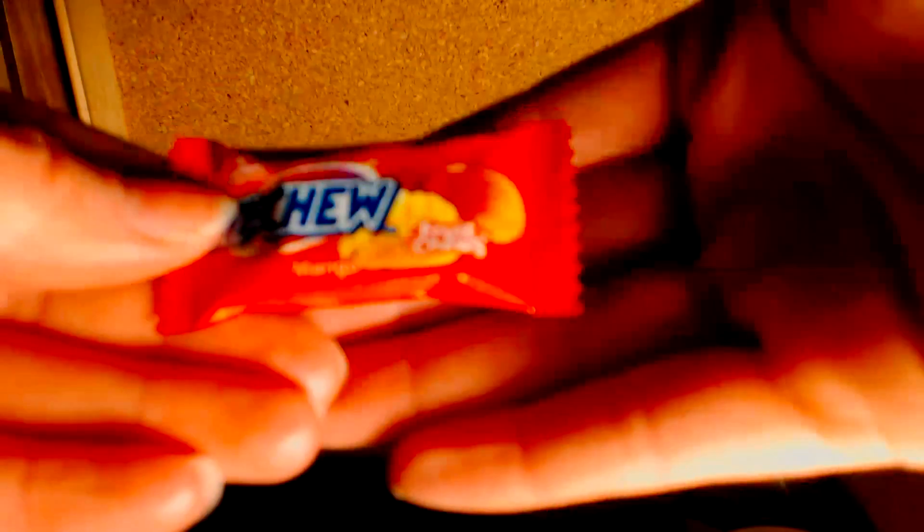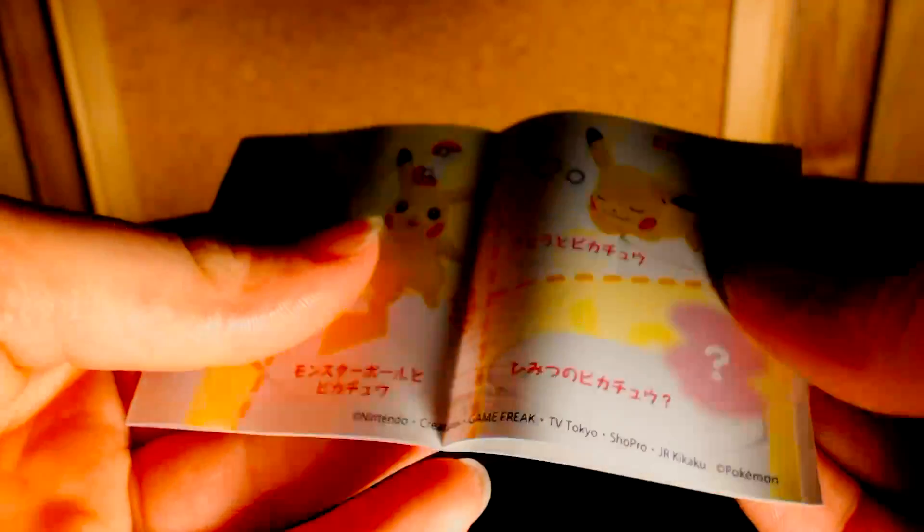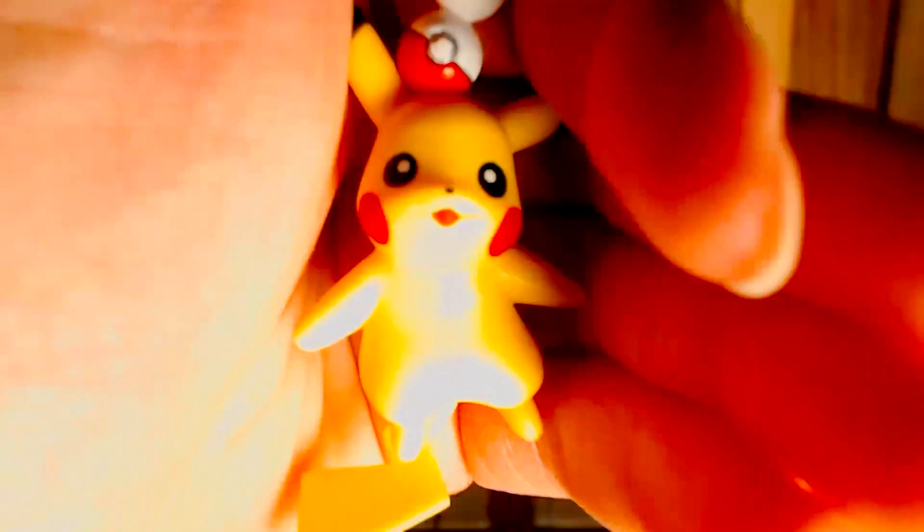And then we have a mango Hi-Chew. This looks so cute — I think this is some kind of instruction sheet showing all the different types of Pikachu figures you can get. The one we got is this really cute Pikachu — he's got two Pokeballs on his head. That is just too cute!